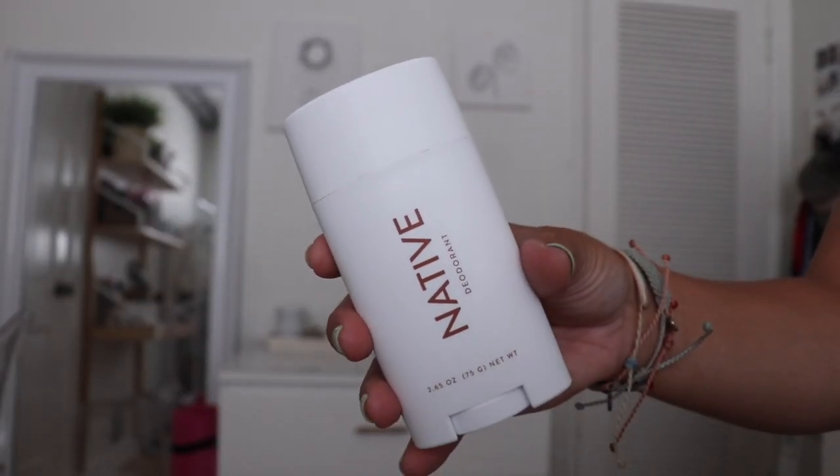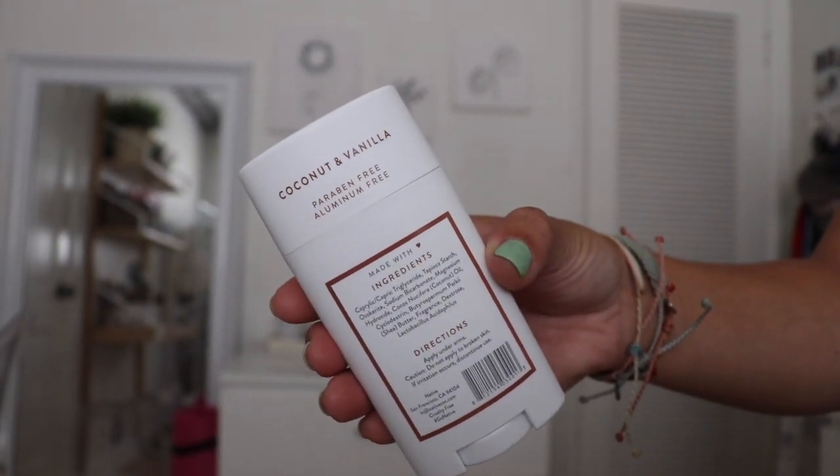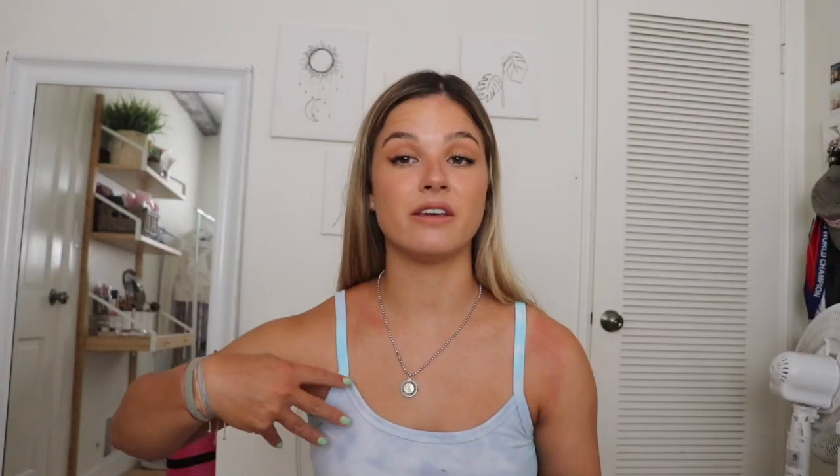The last thing in the pouch is my deodorant. I use Native — it's a natural deodorant. I tried another natural brand before but it gave me really bad red bumps in my armpit, so I switched back to regular deodorant. Then I kept seeing YouTubers do sponsorships with Native, so I tried it and I've loved it. This is the coconut vanilla scent — it smells so good and works really well. Even after the beach I don't smell, but it's nice to freshen up if you're not going straight home.